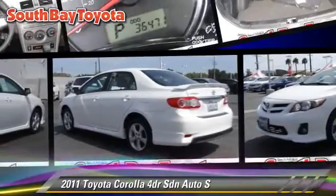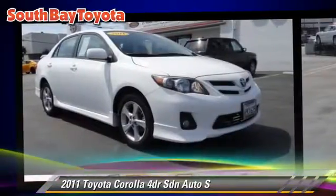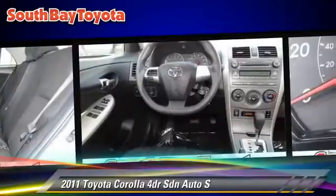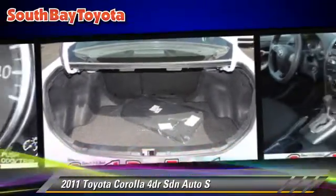The 2011 Toyota Corolla S, with an automatic transmission. This sedan, with fewer than 40,000 miles on the odometer, is well equipped. This Toyota features cruise control, alloy wheels, and tilt wheel.